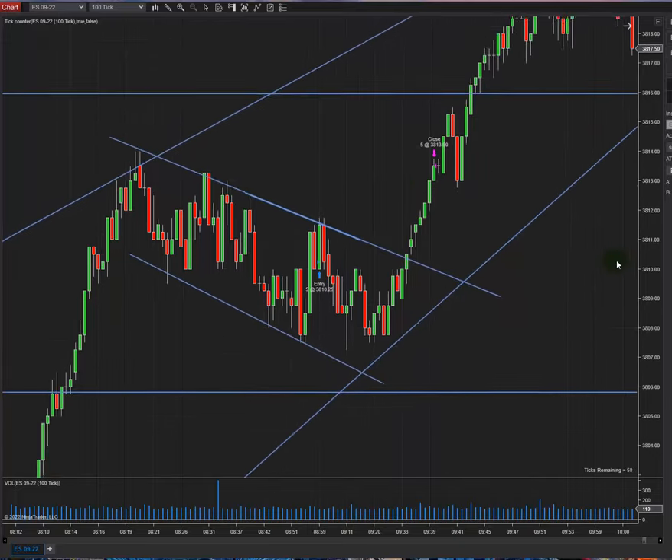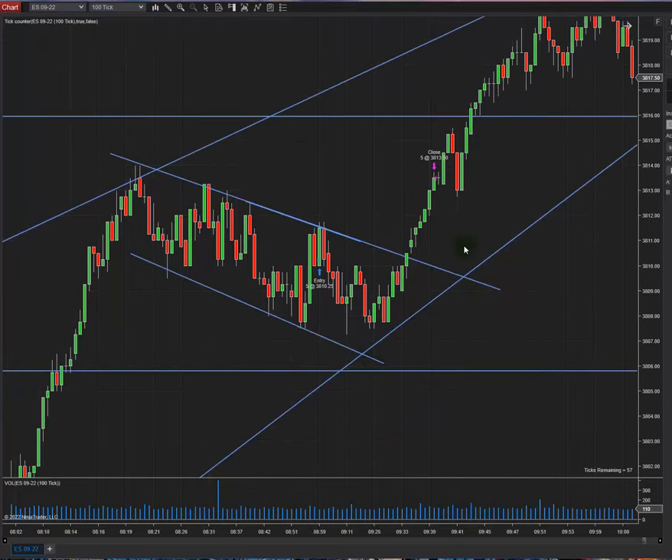My stop-loss was behind the channel, in this area here. The take-profit was here — when the market touched the bottom of the channel. The price touched the bottom of the channel, went up, touched my TP, and continued on its way.